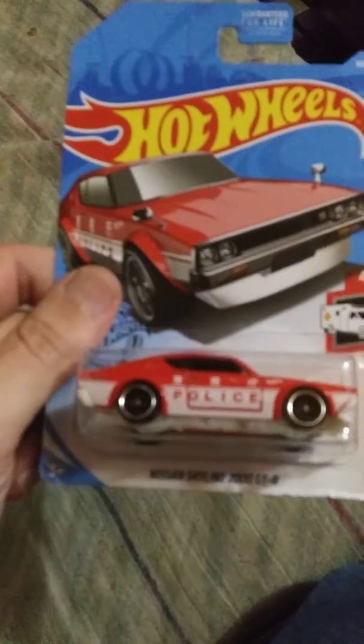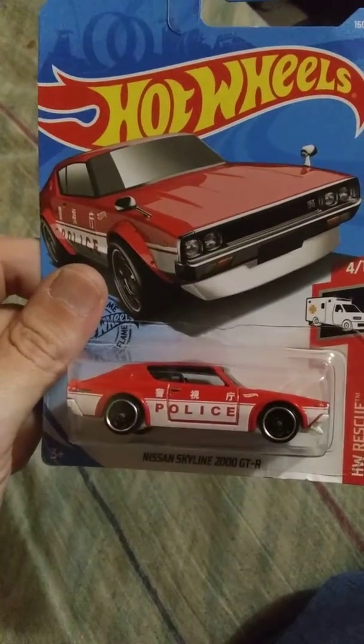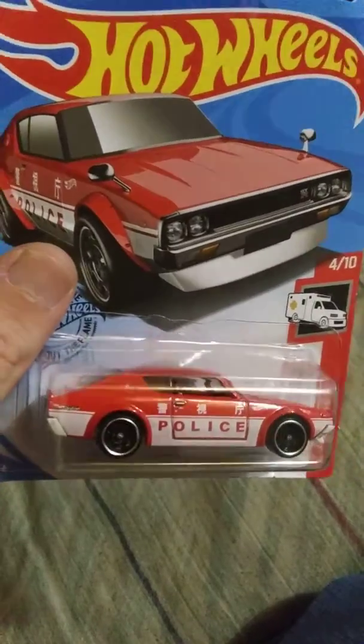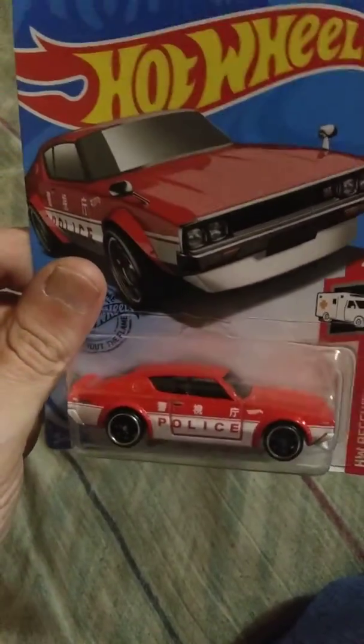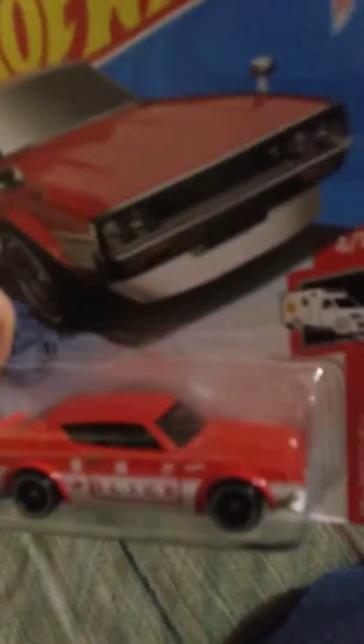And the last one I picked up was a Nissan Skyline 2000 GTR. I do like the Deco — the red and the white. I just wish it had a chrome bottom instead of a white bottom. It's pretty awesome.